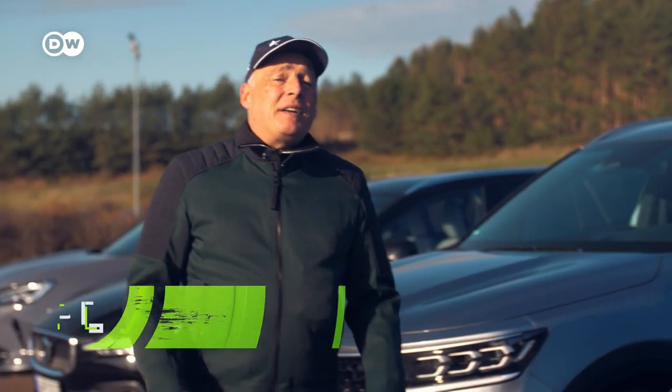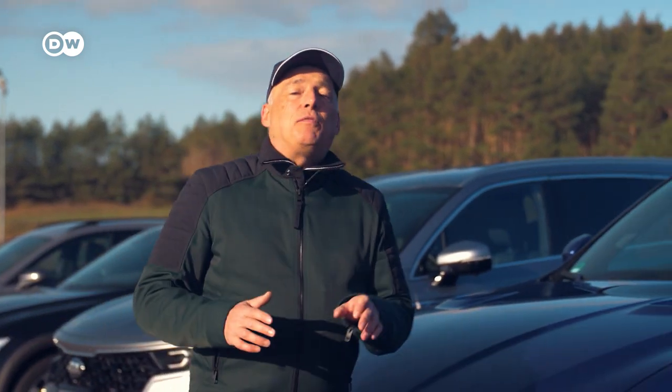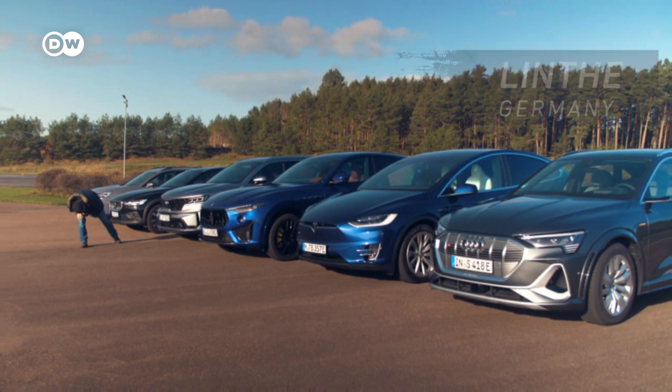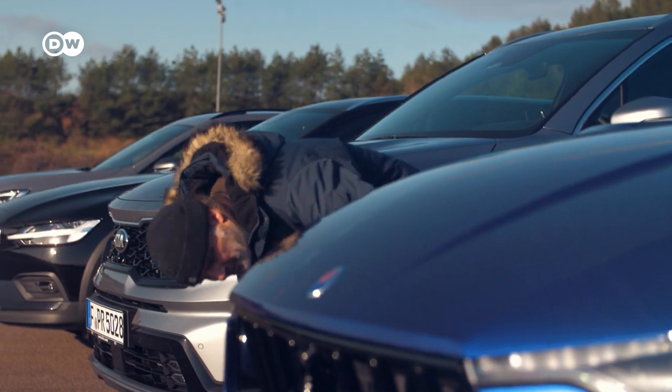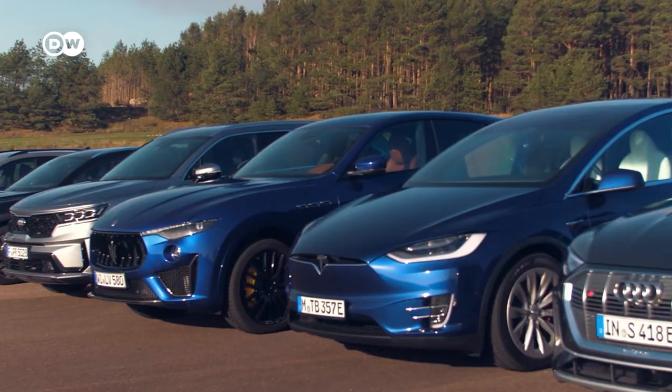We are now here at the ADAC driving area in Linden near Berlin, where we have provided some very tough challenges for our cars. This is head tester Jochen Freerichs. He's put hundreds of cars through their paces and taken them to their limits.